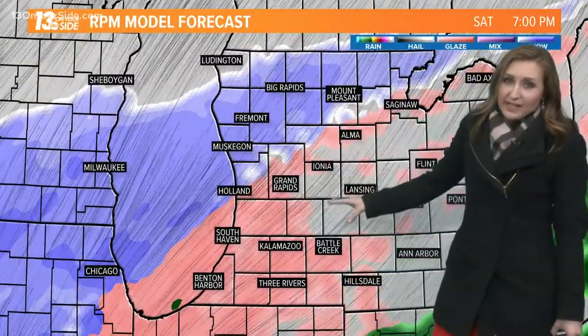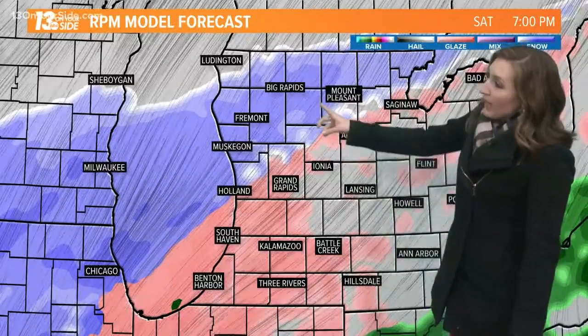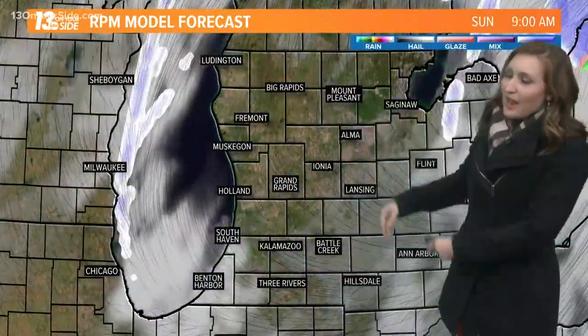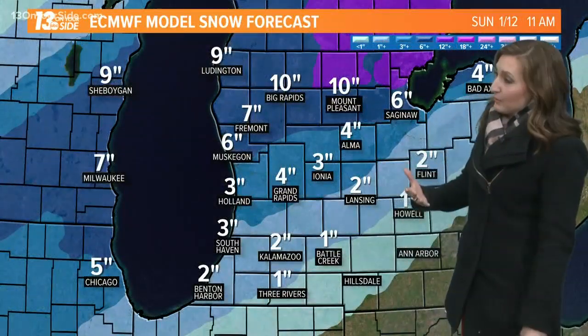In between I-94 and I-96, you could be seeing some freezing rain and some sleet as well. It's mainly snow up to the north from this point. The rest of the day will eventually get that switchover to snow as it exits early on Sunday, so everybody has a chance to see a little bit of snow accumulation.